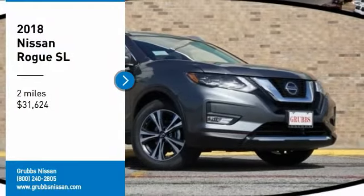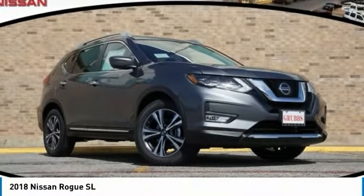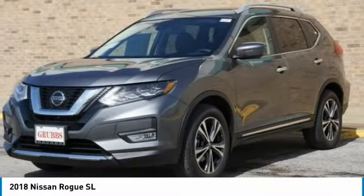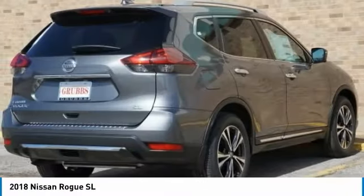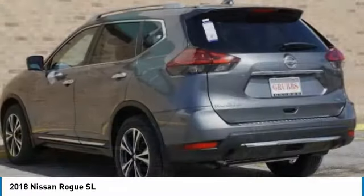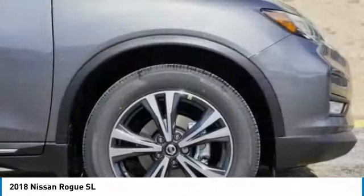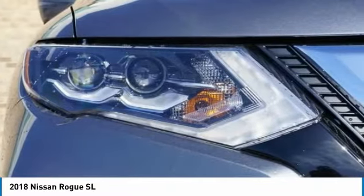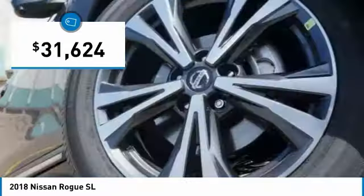Stop by and take a look at the 2018 Rogue. The stylish Rogue gets 27 miles per gallon and still boasts nearly 58 cubic feet of cargo space. With a 5-star side impact safety rating and confident handling, the Rogue is more than you expect and everything you deserve, and is priced below $35,000.